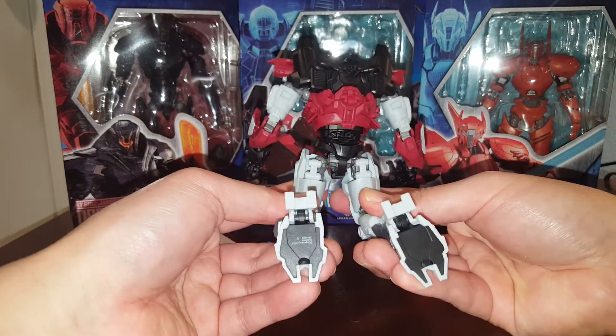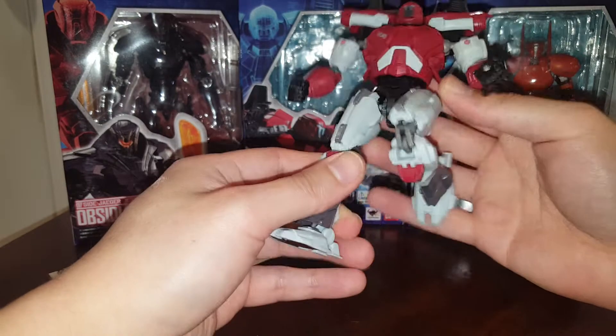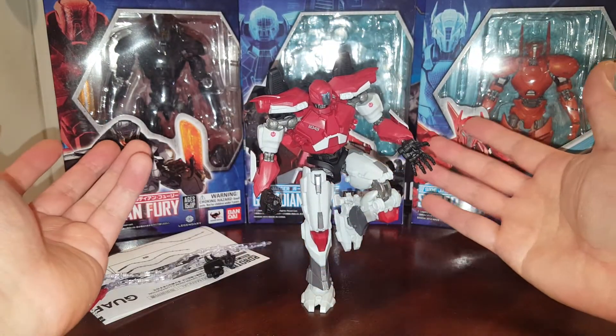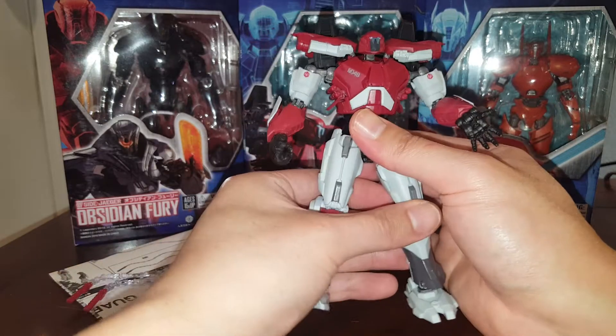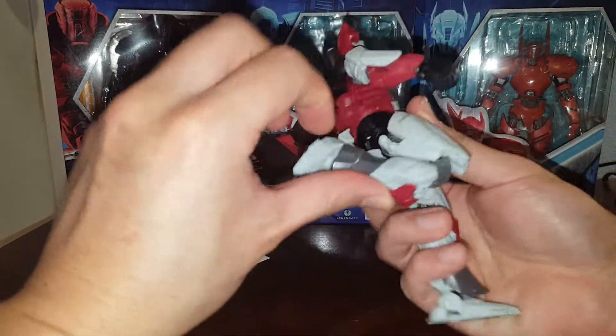It feels like a quality figure, and it's an action figure you can actually do things with. You don't have to worry about loose joints and stuff like that. You can put this guy in various dynamic poses, and he can even stand on one leg — so that's really good.